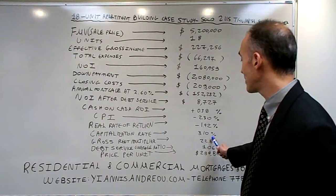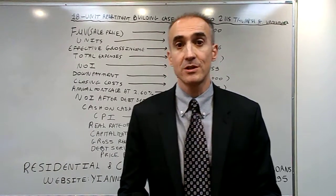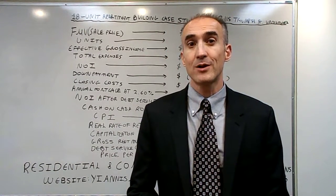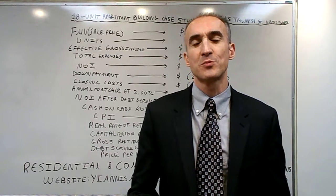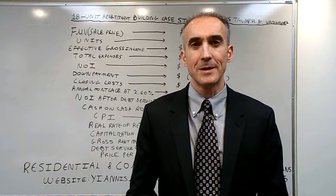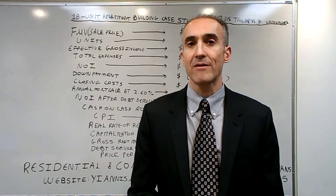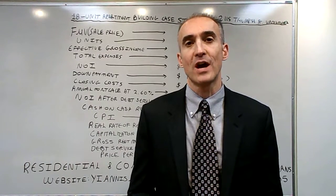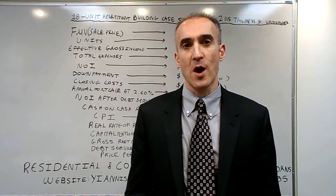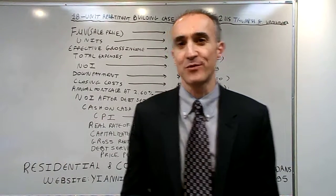Because the capitalization rate is under 8.5%, I wouldn't recommend this purchase. However, to find such a capitalization rate, you have to go to small towns in northern BC. For those that would like to reduce their taxes or buy for future appreciation, this transaction makes sense in Vancouver, as prices for apartment buildings usually go up in the long run. Thank you for watching and have a wonderful day.